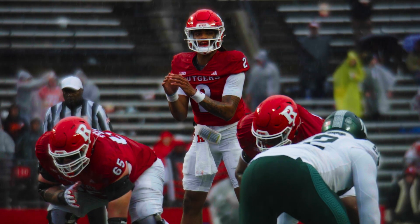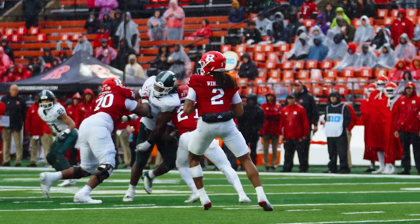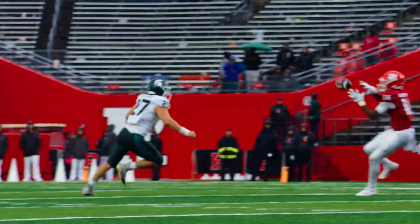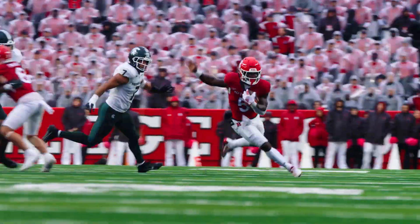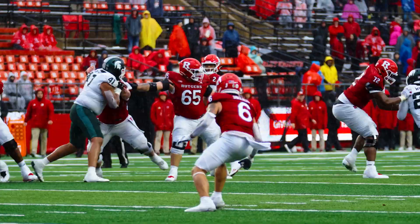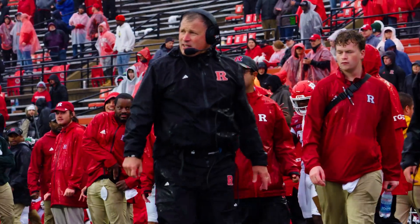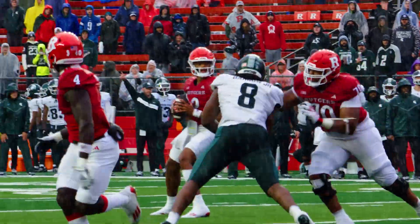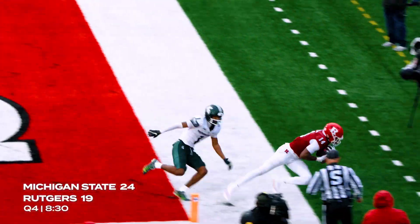Let's see if they can get something going offensively. Caught by Isaiah Washington, 40-yard line to the 45 — Rutgers first down! Fires it left, caught, and Dremmel has another first down. With time, throws to the back corner of the end zone — Washington made the catch — touchdown!